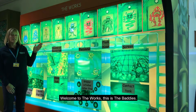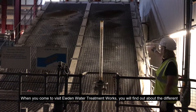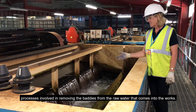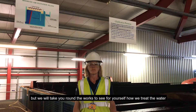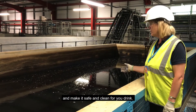This is the baddies. When you come to visit Yewden Water Treatment Works, you will find out about the different processes involved in removing the baddies from the raw water that comes into the works. You can see that the water in some of these tanks does not look very clean. We will take you round the works to see for yourself how we treat the water and make it safe and clean for you to drink.